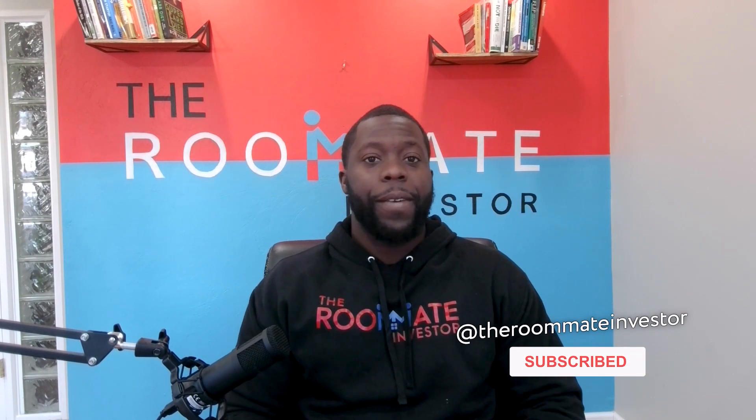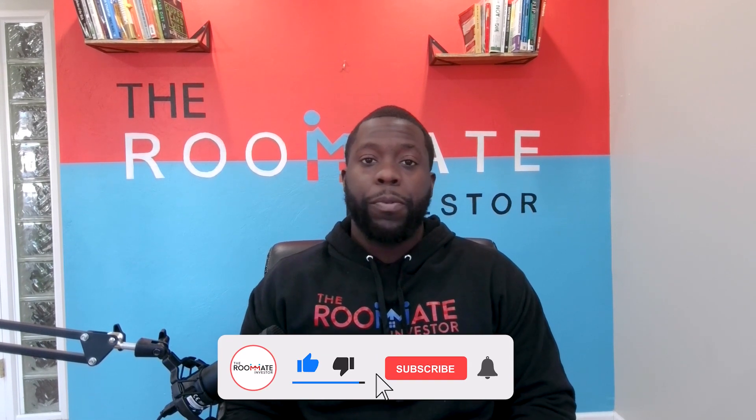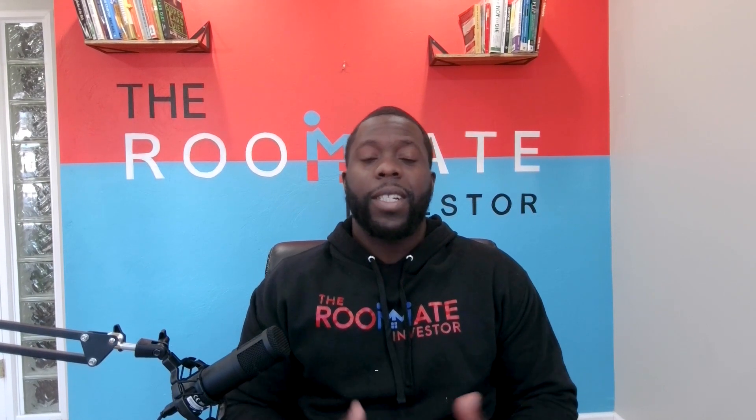What's up everyone, I'm the Roommate Investor. Here we teach people how to build real estate portfolios using creative financing and real estate strategy. We teach the everyday person, whether they want to buy one property or multiple properties, the best strategies and financing techniques to do so. If this sounds like something you'd be interested in, hit that like button, and you can go to theroommateinvestor.com for more information.